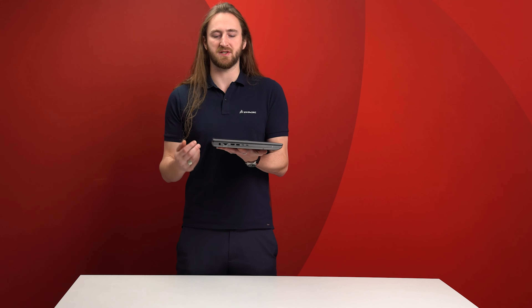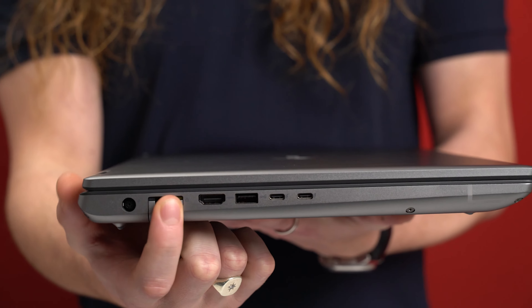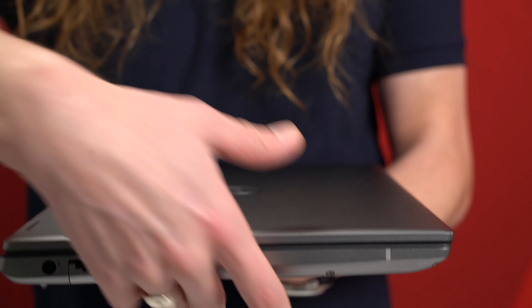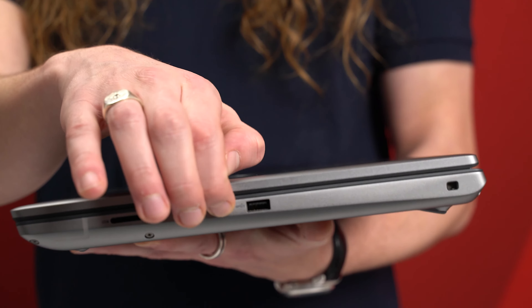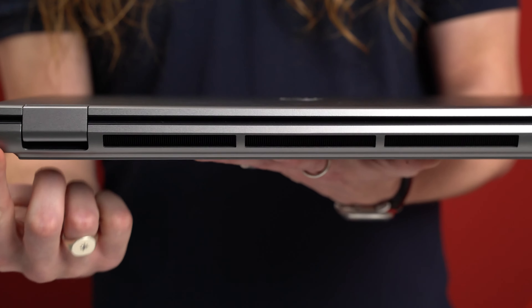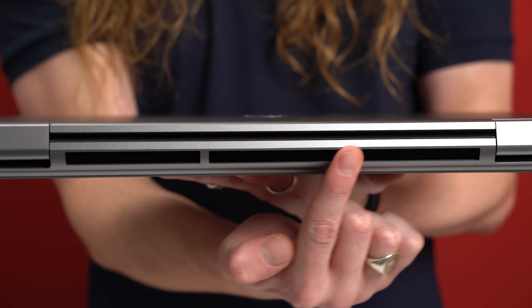Similar to the other machines in our 7000 series, all of the ports have been moved to the sides of the system, with our power adapter, wired Ethernet, HDMI, USB-A, and two Thunderbolt 4 USB-C ports on one side. On the other side we have our USB-A, an extra USB-C, and a 3.5mm audio jack. That means the entire rear of the system has been left to exhausting hot air to improve the cooling and performance of this large machine.